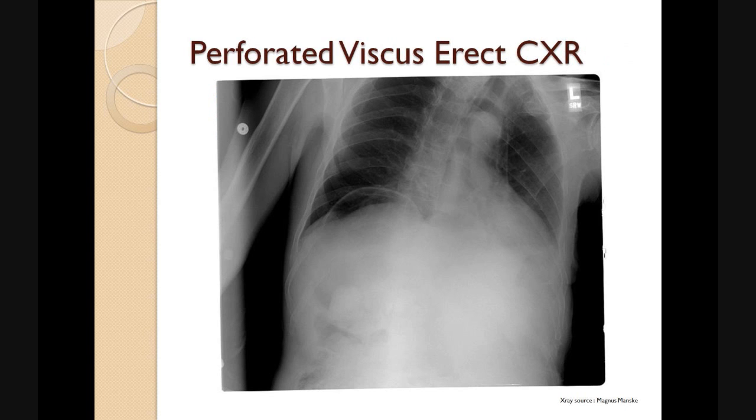The next slide shows an image of a patient with a perforated viscous, and it's clearly visible that there is air under the diaphragm on the right hand side where we would expect the liver to be present. This is a diagnostic finding in perforated viscous.